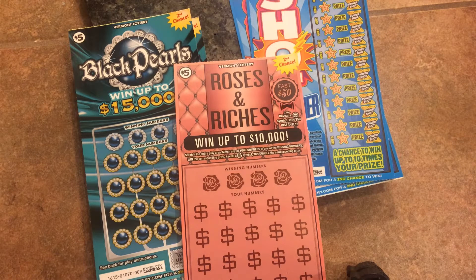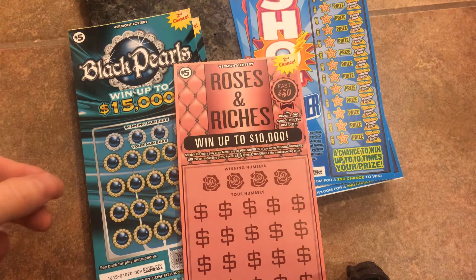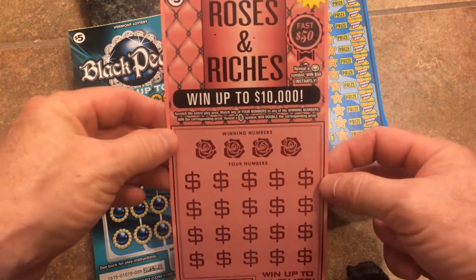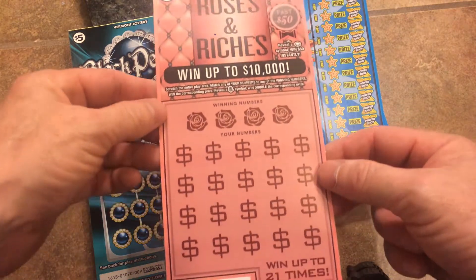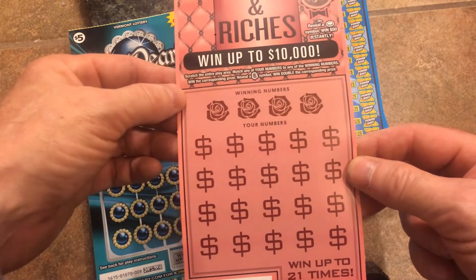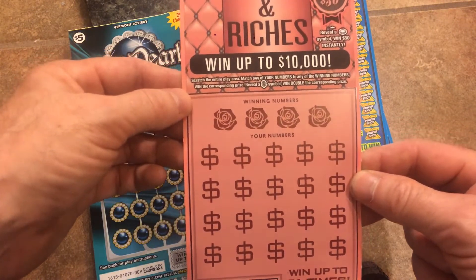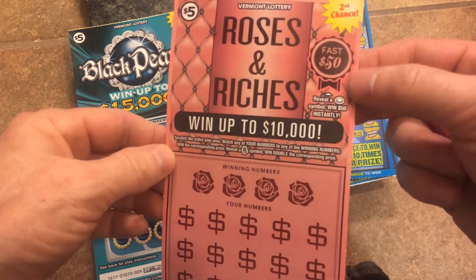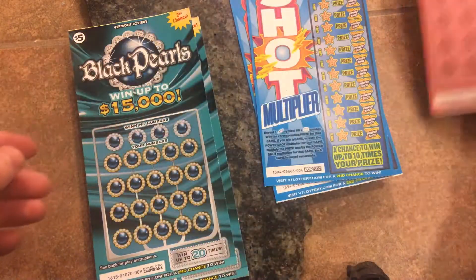What is going on YouTube? Vermont Scratch-a-Lot here. I have $25 worth of $5 Vermont lottery tickets to scratch for you today. I've got a couple new ones — Roses and Riches. It's a number match game, or you can get the rose symbol to win double the prize. It also has a fast 50 spot where you get the coin and win $50 instantly.